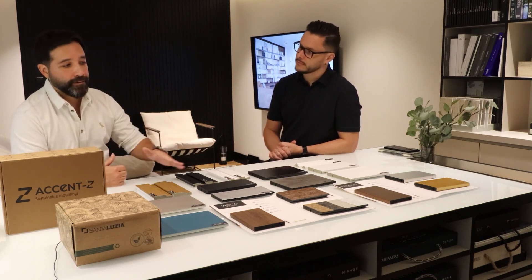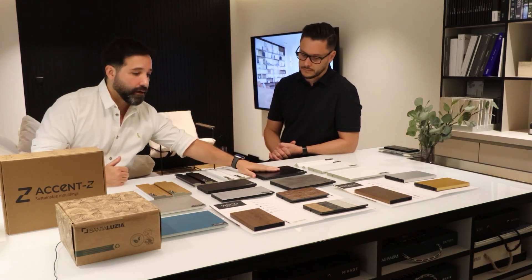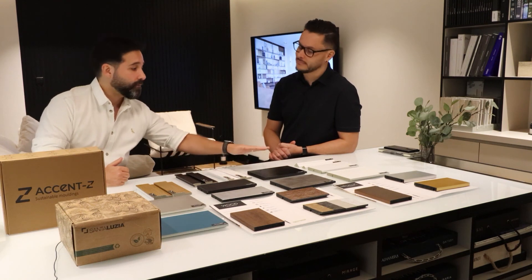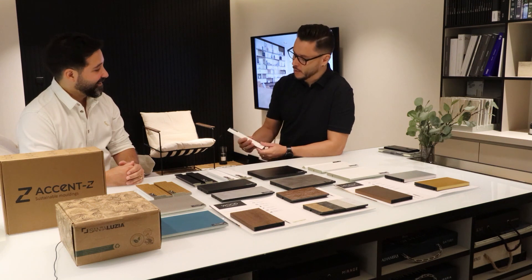In terms of our product range, you can see we have skirtings in different sizes and colors, slatted walls, box cornice, and chrome moldings, among much more. Please do contact us if you'd like to hear more — we'll be glad to come and see you. Thank you so much for your time, and hopefully we'll see more Santa Lucia in future projects.